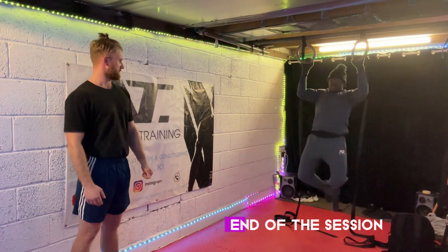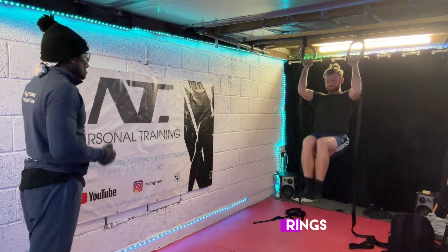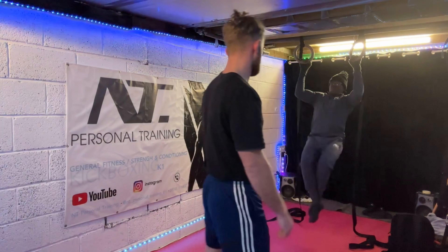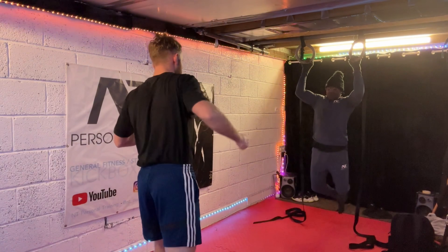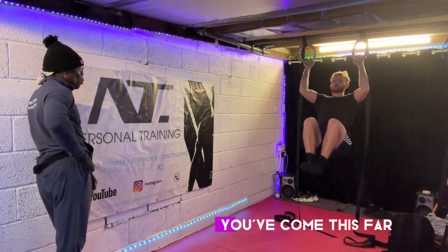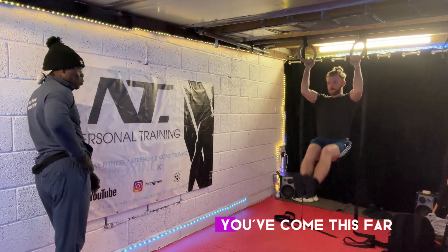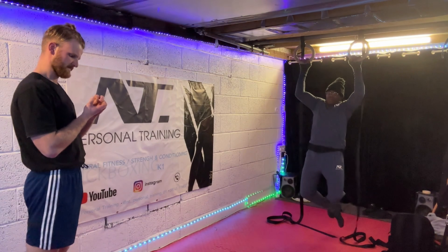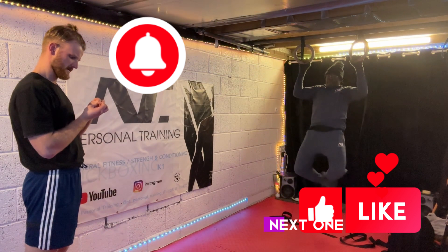Here you can see at the end of the session, Finn and I normally do a little bit of rings, just a little bit of strength and conditioning, have a big old chat, and basically just go over anything that we've done with regards to training. So you've come this far — thank you very much for listening and watching. Don't forget to like, subscribe, and I'll see you on the next one.